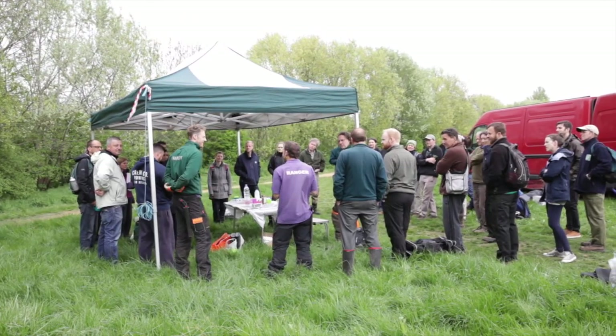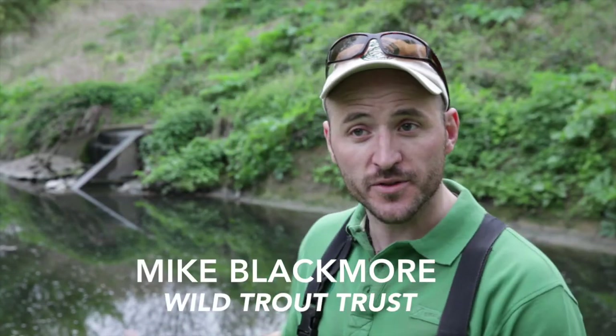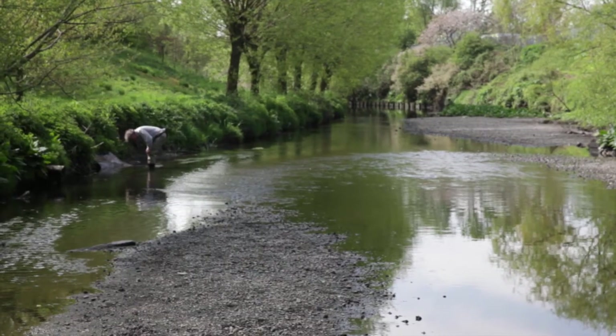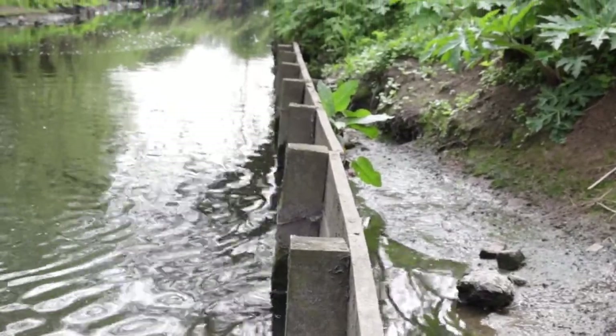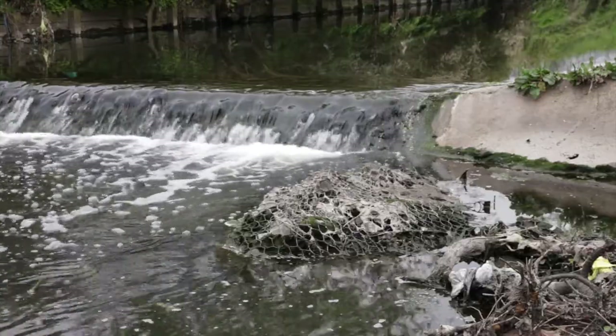We've got about 30 people here today, 20 of which will be improving habitats for fish and wildlife in the river. This section of the River Brent is a post-industrial, urban river that really needs a lot of work to become a healthy habitat for fish. It's quite flat, quite wide, and the flows that come through here are very variable. When flows are very low like today, we get problems with algal blooms, excess nutrients, and very shallow water — not much habitat for fish. Hopefully today we'll be introducing just a little bit of that habitat and giving this river a kickstart on its way to becoming something more valuable.